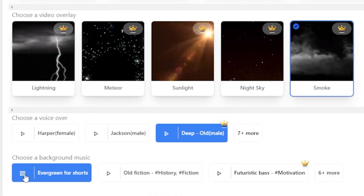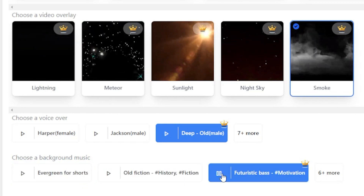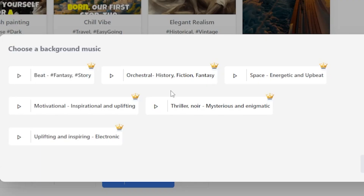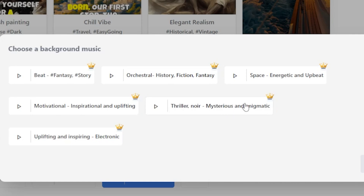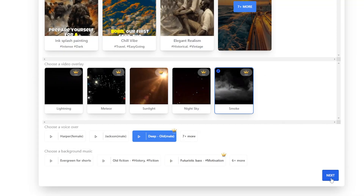Let's add some background music to make my shorts video more attractive. It sounds nice, but it doesn't give a scary feeling. This is not the type of video I want. Thrill Art — wow, it's amazingly scary. It gives me such a nice thrill. Let's select this.